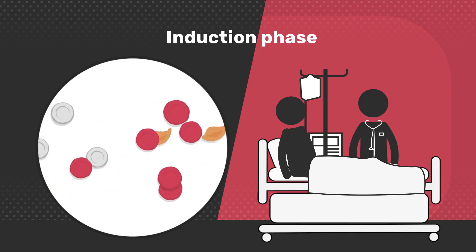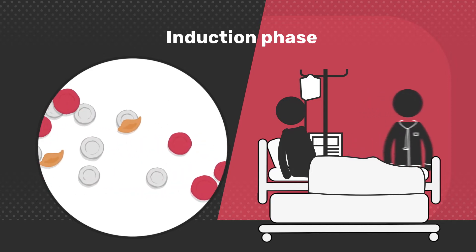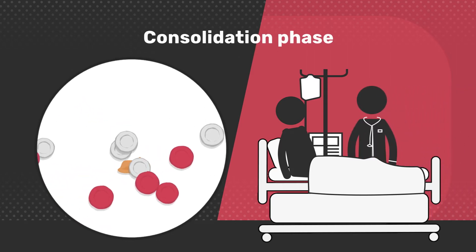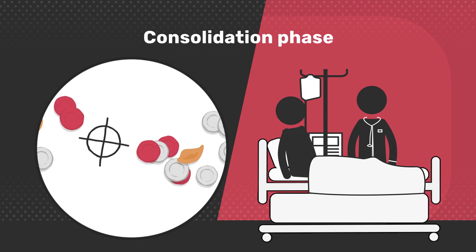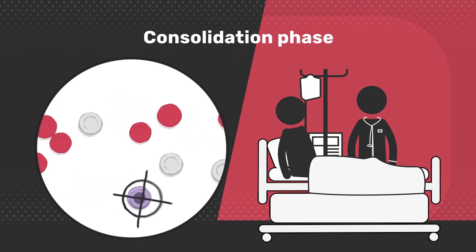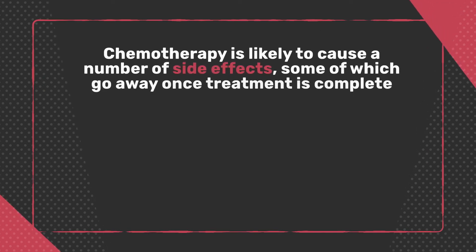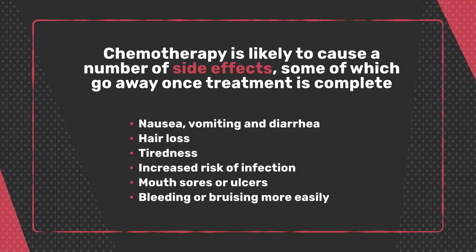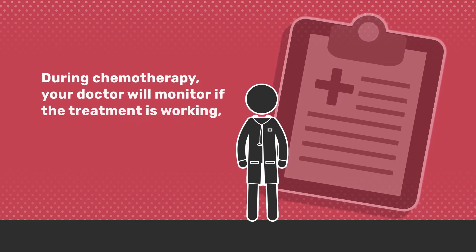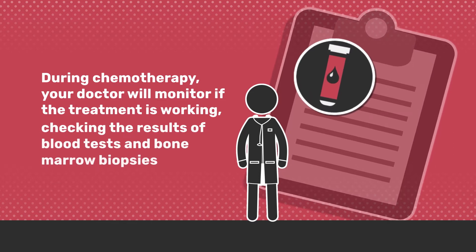If the induction treatment was successful in eliminating all detectable leukemia cells, then a patient will typically receive consolidation treatment. This aims to clear any remaining undetected leukemia cells and prevent the leukemia from coming back. Chemotherapy is likely to cause a number of side effects, some of which go away once treatment is complete. During chemotherapy, your doctor will monitor if the treatment is working, checking the results of blood tests and bone marrow biopsies.